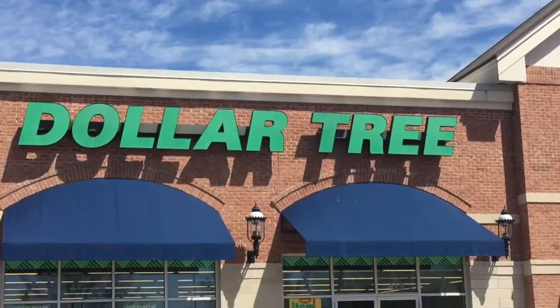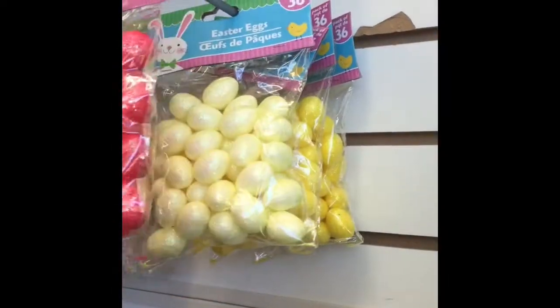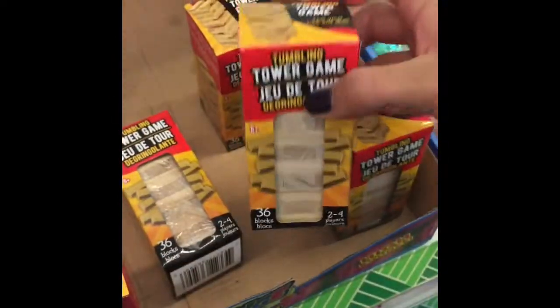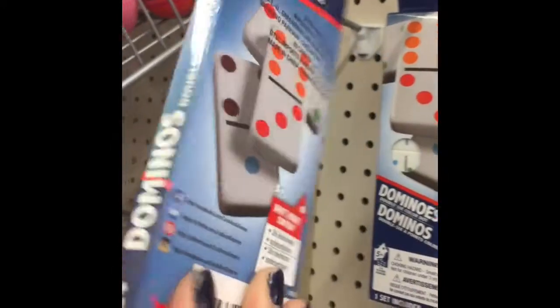Next, we're at Dollar Tree. Inside, they have little Easter eggs in different colors. They also have this mini Jenga set, which I got for Christmas in my stocking, and it is so cute — it is a perfect size for an American Girl. They also have mini dominoes — that is so perfect.